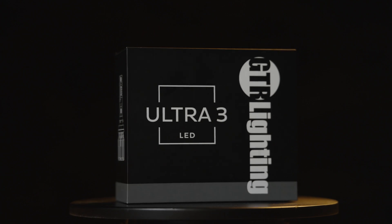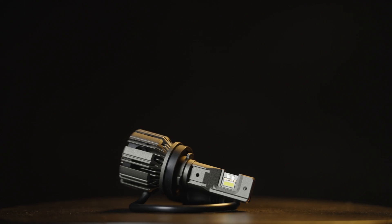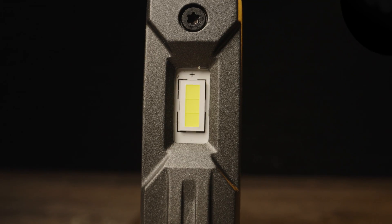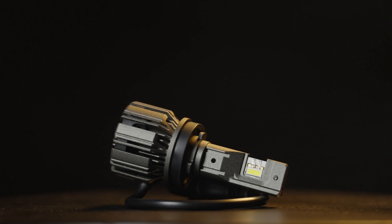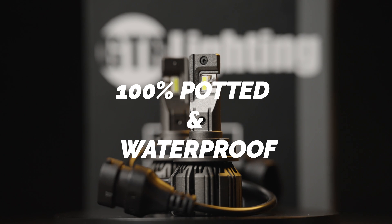The third generation of the popular GTR Lighting LED bulbs provides even more darkness-destroying output than ever before. Unlike its competitors, every aspect has been carefully considered, resulting in a multi-faceted masterpiece that leaves no detail behind. It's equipped with custom LEDs — a powerhouse that ensures unparalleled performance, while its optimized positioning guarantees efficient light distribution, eliminating wastage. GTR Lighting is committed to building a durable LED bulb: it's 100% potted and waterproof, ready to conquer anything.